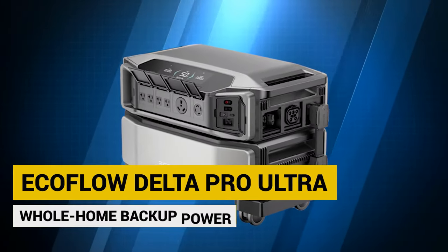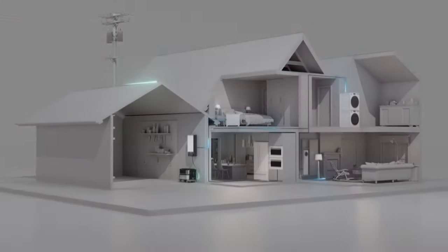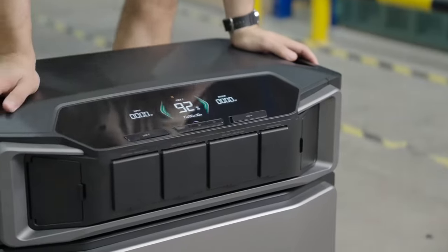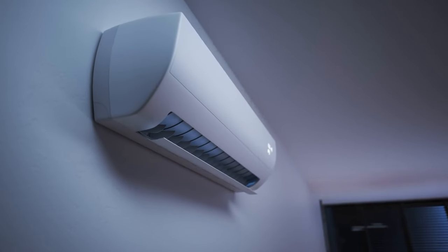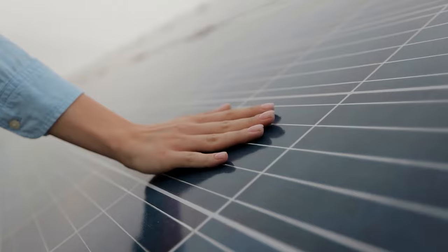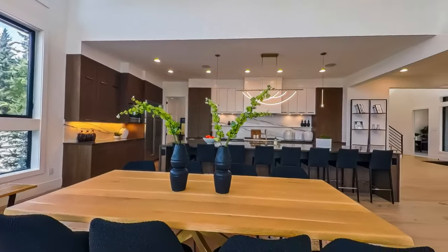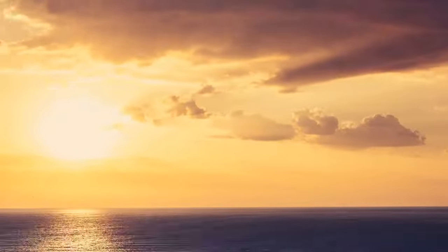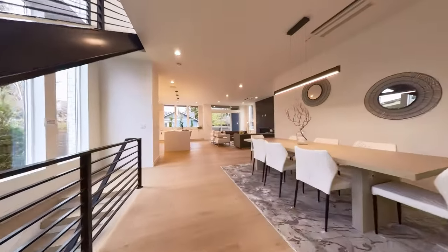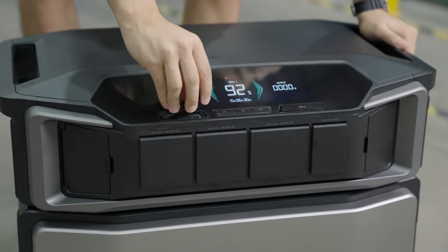EcoFlow Delta Pro Ultra Whole Home Backup Power. You never know when you might need backup power for your home, especially if you have a lot of appliances you rely on. EcoFlow's Delta Pro Ultra is a great solution — it can power up everything in your home, even the air conditioning, and you can charge it using solar panels, your local grid, or an external generator. The Delta Pro Ultra has a huge 90-kilowatt-hour battery that can store enough backup power for a whole month of essential use for a standard household, keeping your lights and fridge on without any worries. It's available now, and you can stack more than one unit if you need more power.